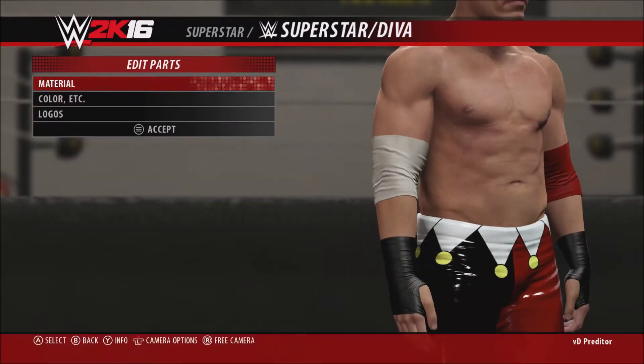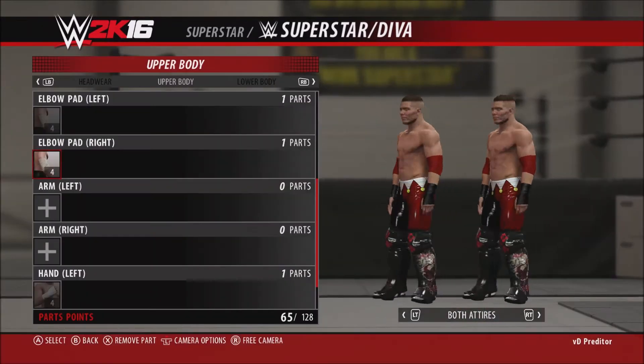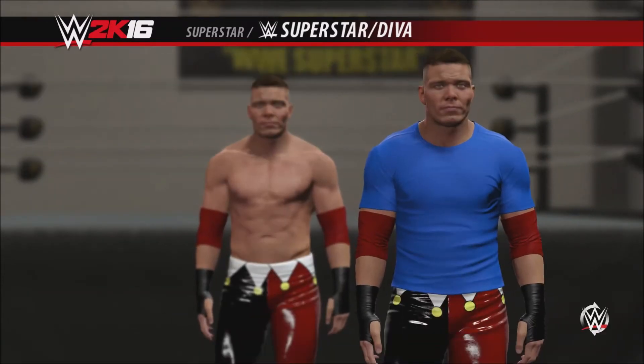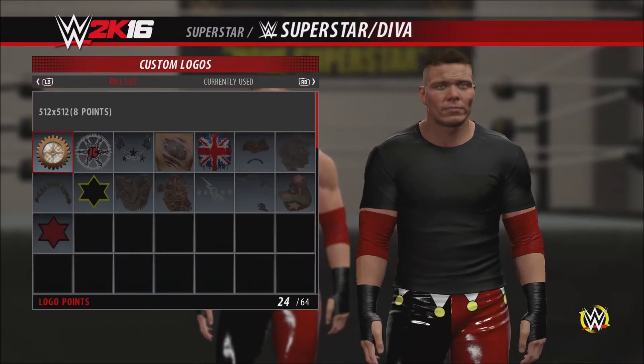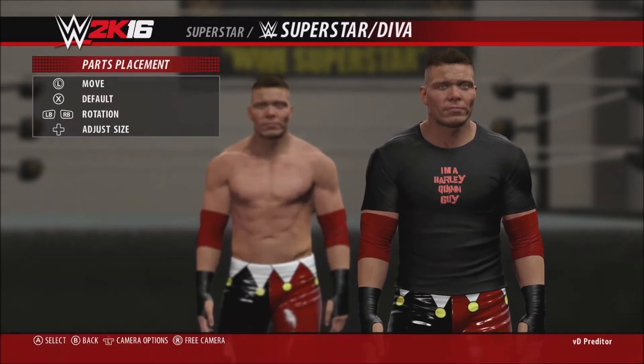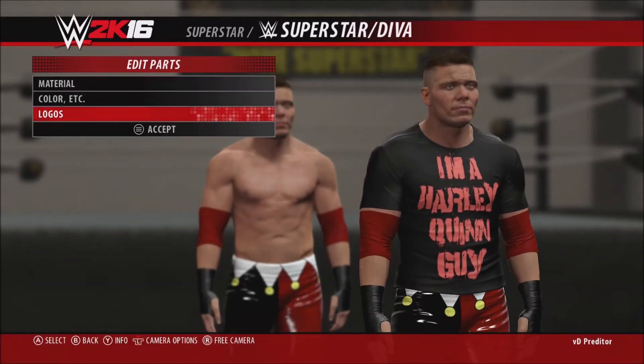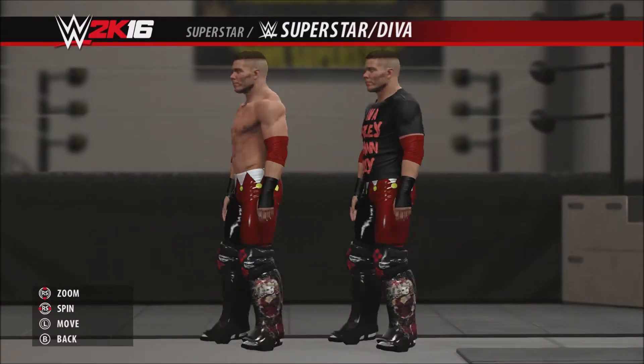I decided to go grab the elbow pads — they look pretty decent here. Maybe I should have changed the material to vinyl, I don't know yet. But yeah, as you can see, here's the t-shirt I did with the 'I'm a Harley Quinn guy.' Enjoy the entrance and I'll see you when you get back.